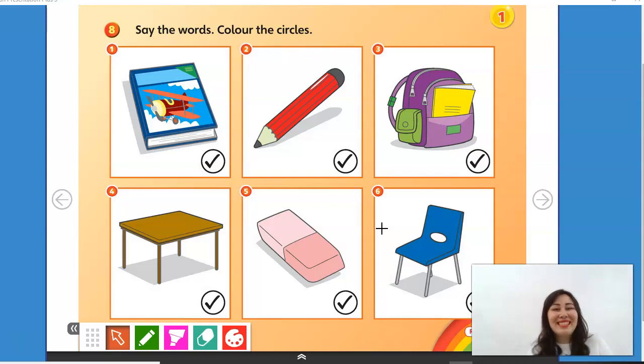Do you remember the words? That's all we have for today. Bye, see you, and take care.